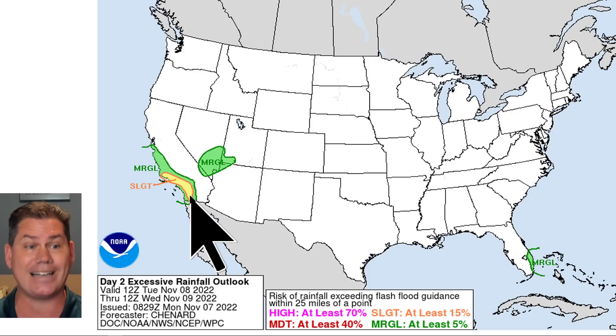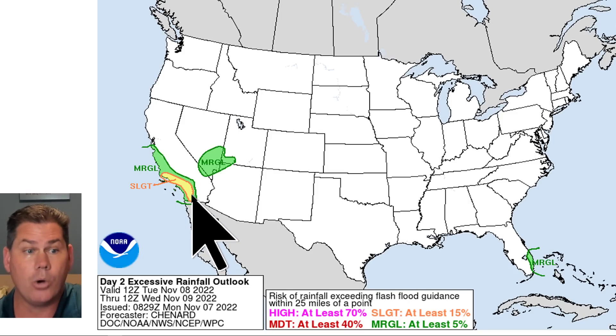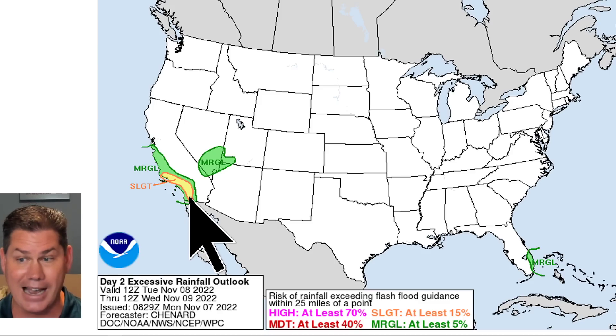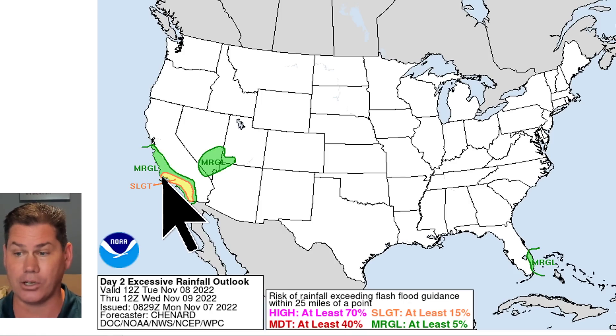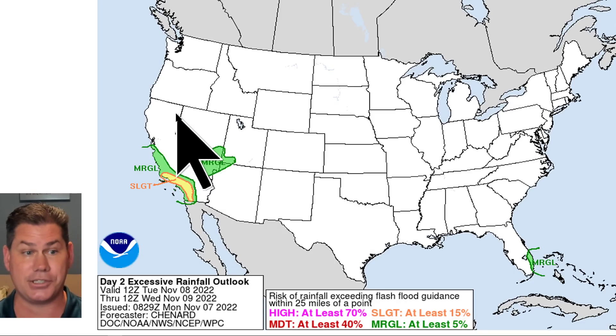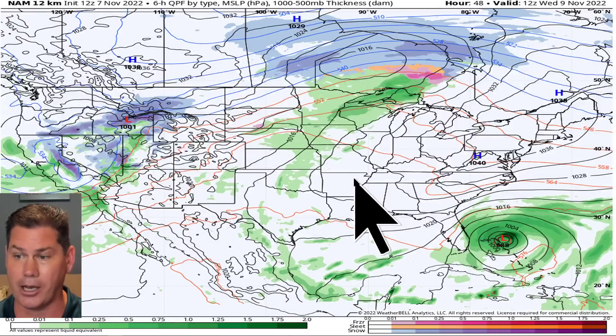By Tuesday with that trough digging in — and this is rare — there's a slight risk for excessive rainfall. That's why they have flood watches in place for a good chunk of southern California for the next couple of days, with multiple inches of rain. Believe it or not, even Las Vegas could be picking up some healthy totals from this system. This is definitely a rare and beneficial event, especially with snow at higher elevations helping with the drought as well.